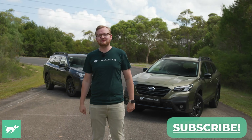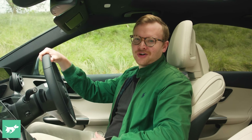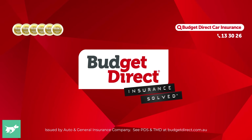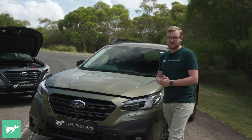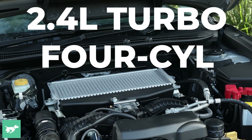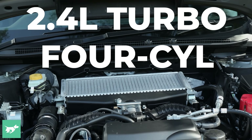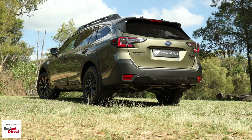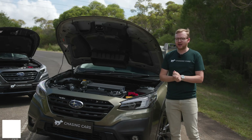But before we get started, hit subscribe down below. Chasing Cars, honest reviews of your next car. Brought to you by Budget Direct. The reason to make this video is that from 2023, Subaru has added the WRX's 2.4 litre turbocharged four-cylinder petrol engine as an option on the Outback here in Australia.